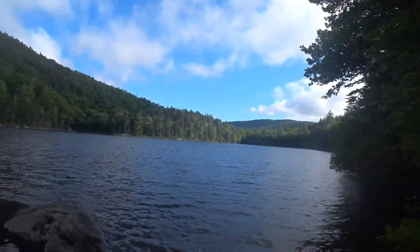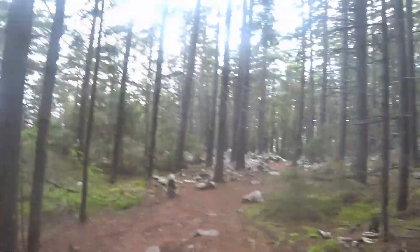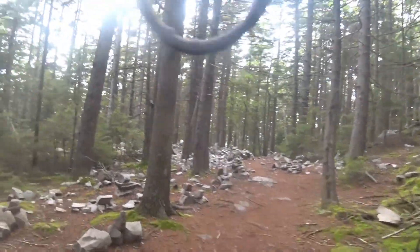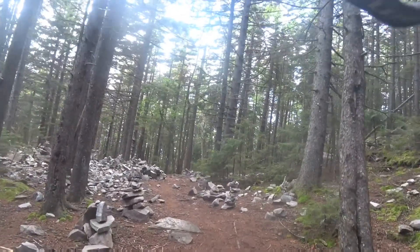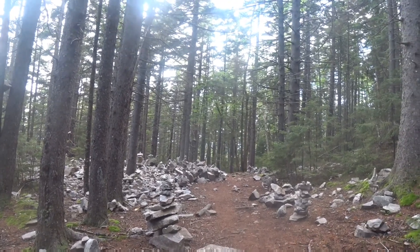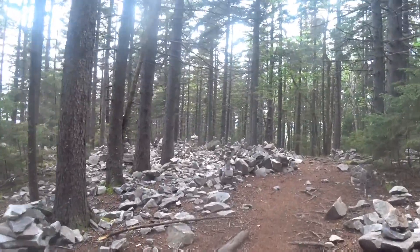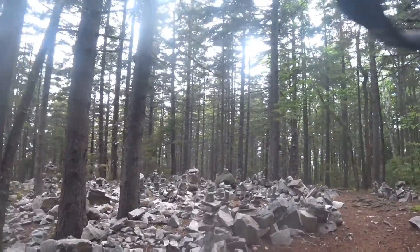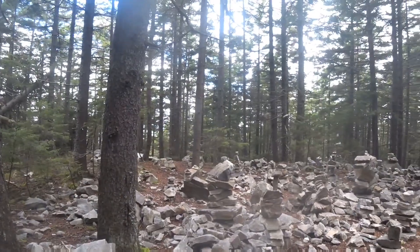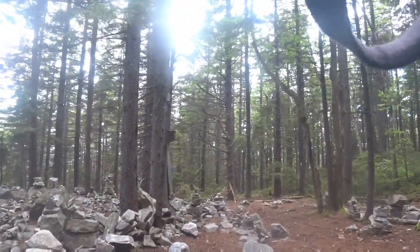I'm going to get my camera and get some pictures. All right, some more interesting stuff — we got a rock garden. People have been busy. Pretty wild — do your own little design. We'll have to add something, I guess.